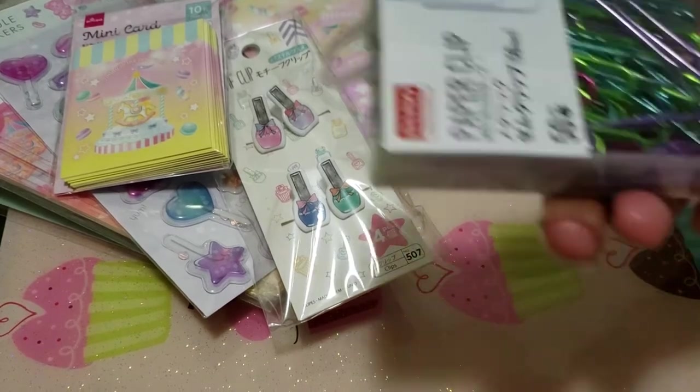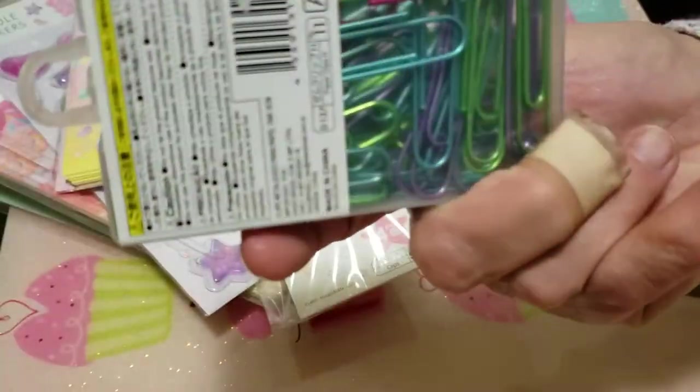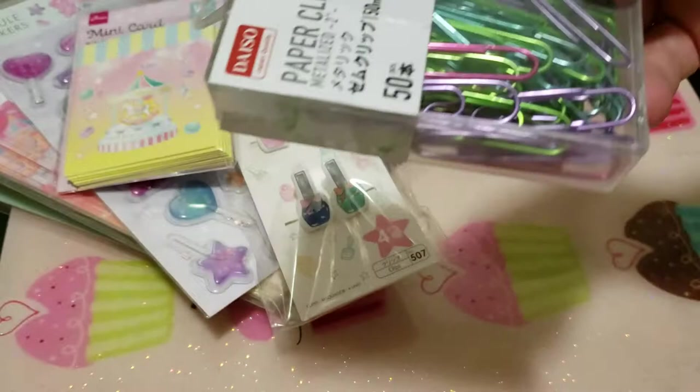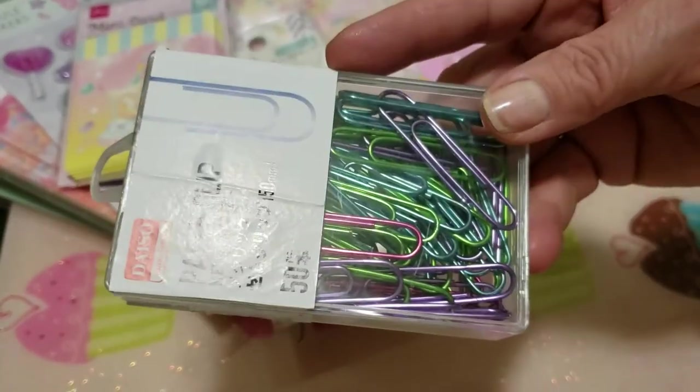Then I got these paper clips — there are 50 of them. I have lots of paper clips already, but I like these colored ones because I'm going to make some embellishments. I saw a video and wanted to make some little dangly charm paper clips.